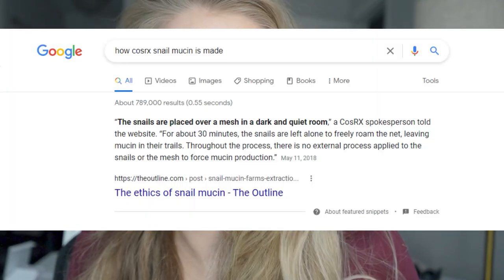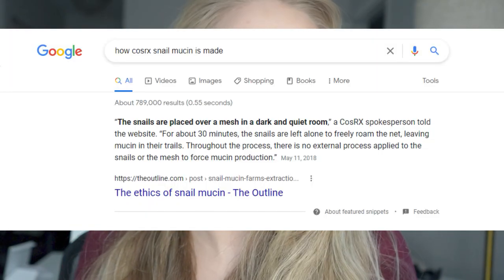Apparently how they collect it is very harmless — it does not hurt the snails at all. What they do is put all the snails in a dark room with some kind of surface that they crawl around on, the secretion is left behind, and then they collect it to use in the product. So apparently they are not harmed, which is very important — we don't want to be harming the little snails.